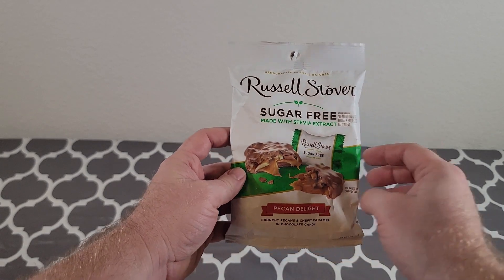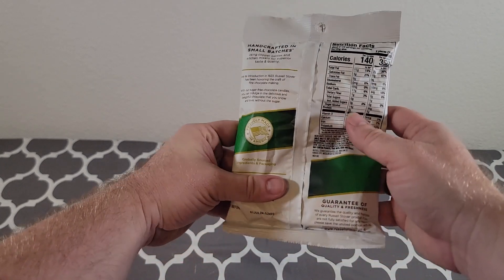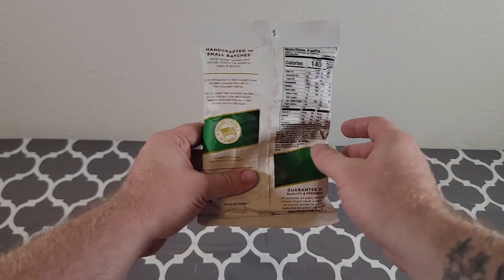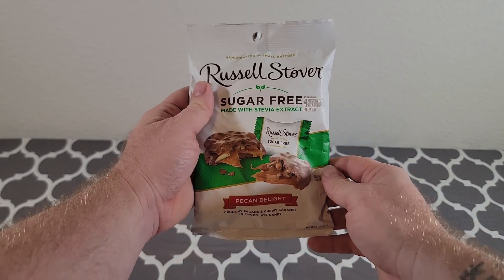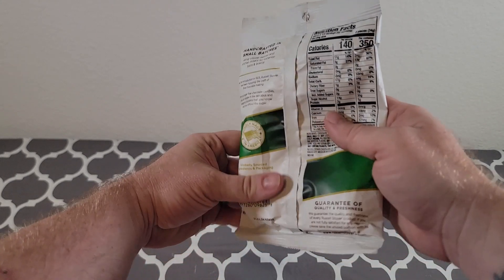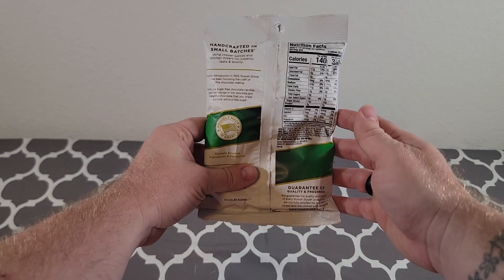Hey everyone, my name is Ryan. Welcome to Ryan Reviews and in this product review, we're going over the Russell Stover's Sugar-Free Pecan Delight. Now, I bought this product because my family and I like to have little snacks and treats around the house, and this is the one that we like to eat.